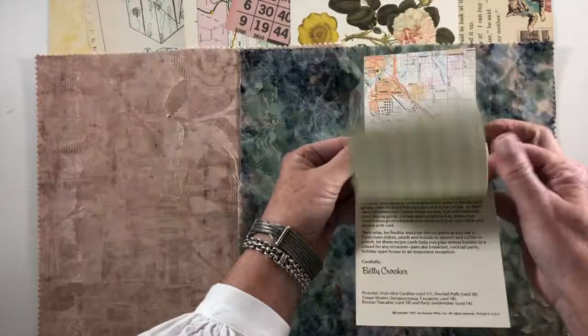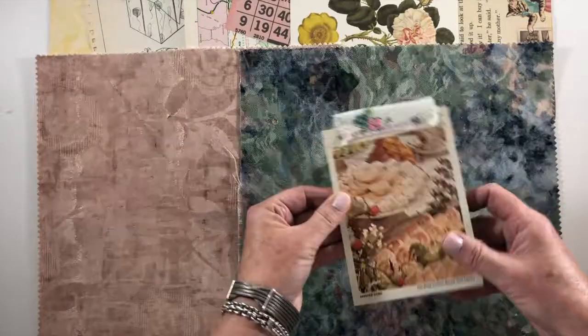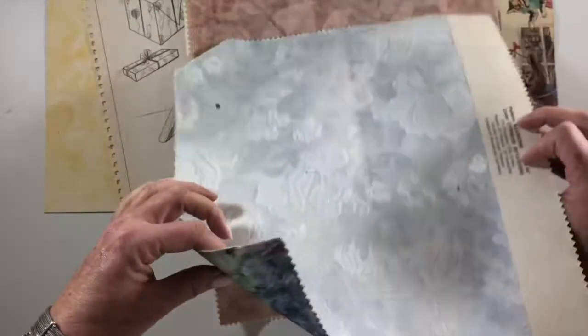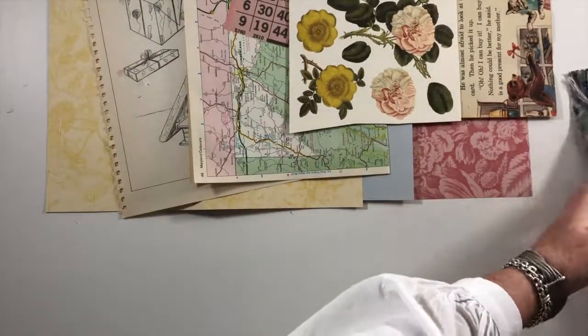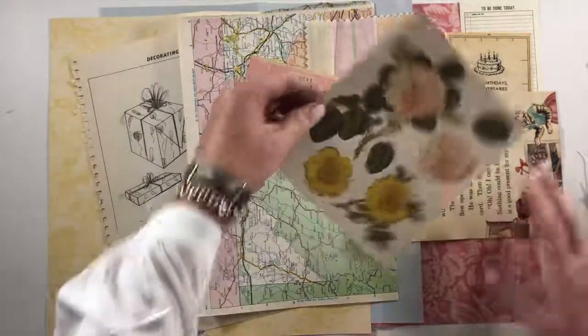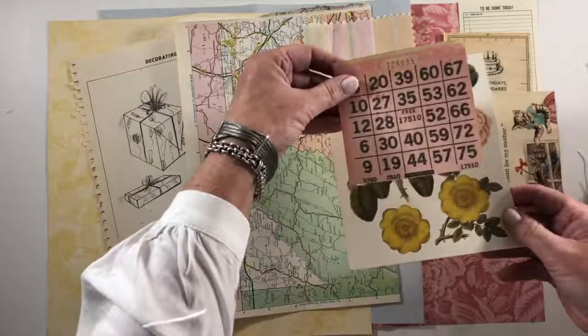There is some ledger paper sewn on with some map and a piece of vintage fabric. These are two pieces of decorator fabric from a sample decorator book, so there will be holes and there will be paper on the back. There are two holes where it was bound, but there's plenty of fabric that's still usable. I've also got some punch-outs by Anna Griffin and a bingo sheet.